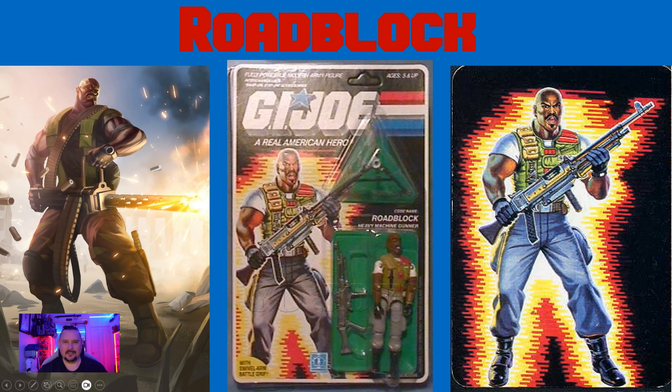Next, we've got OG Roadblock. Roadblock's dream was to become a gourmet chef. He was working as a bouncer to earn money to attend the Escoffier School in France, when an army recruiter convinced him that the army could train him. Roadblock joined, but found army menus and preparation techniques too appalling, and transferred to the infantry.